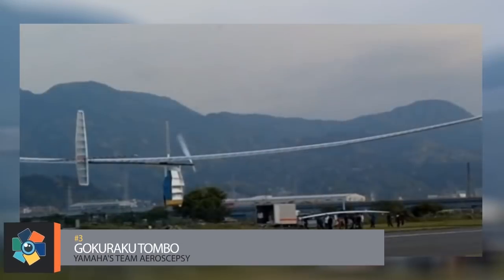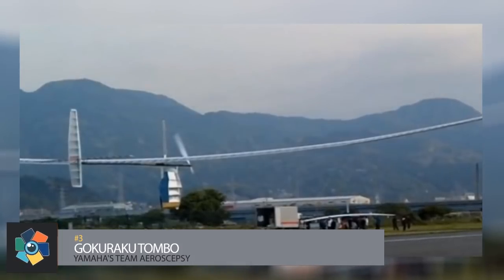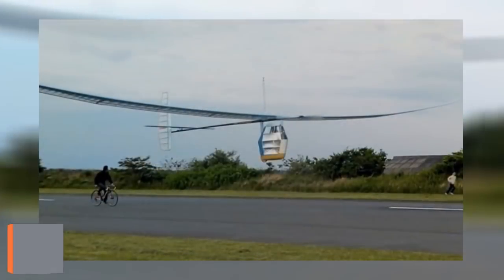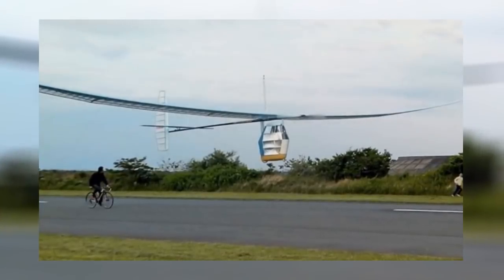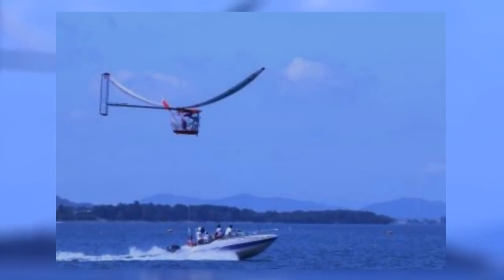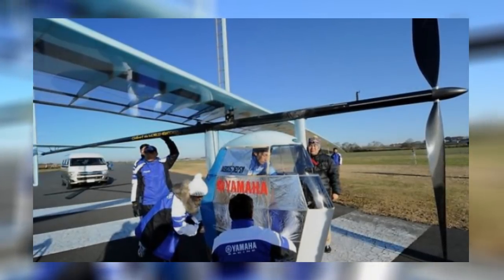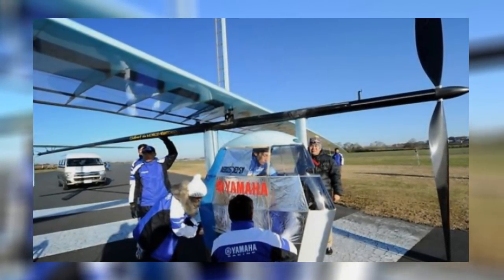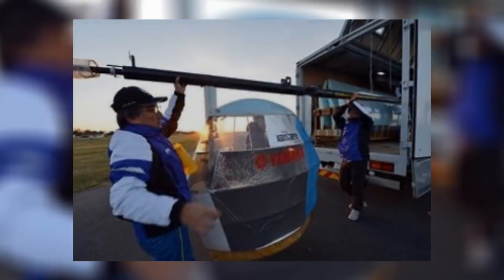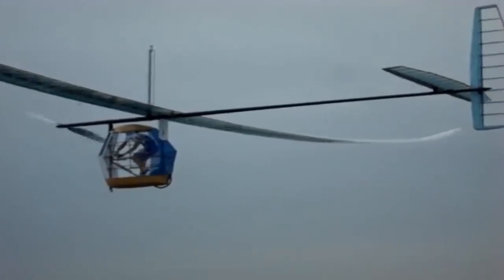Number three: the Gokuraku Tombo. A group of motorcycle designers put their experience to the test in a new field by developing an ultralight airplane powered by only a simple set of pedals. Yamaha's Team Aerosepsy, comprised of 14 engineers and enthusiasts with an average age of 35, developed a new plane from scratch just to break the world record for human-powered flight. The Gokuraku Tombo — a phrase that means 'happy-go-lucky' — has a wingspan that measures 117 feet tip to tip, and a propeller diameter of almost 9 feet.